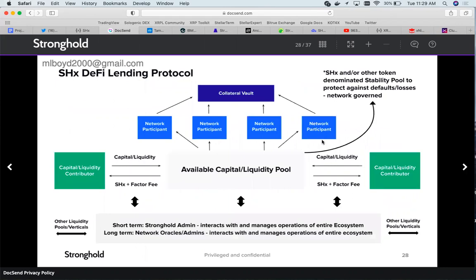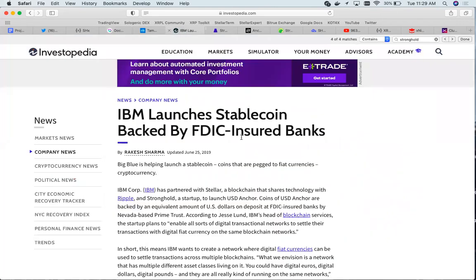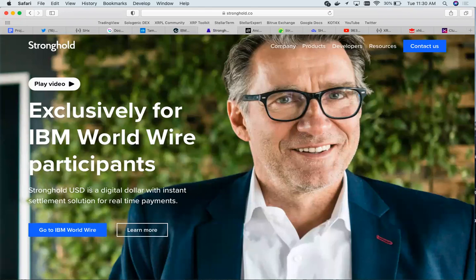Moving on from the white paper, we're looking at this article where Stronghold and Stellar's number one partner IBM launches a stablecoin backed by FDIC-insured banks. Originally the name was going to be USD Anchor, but they have since changed the name to Stronghold USD, which I personally like a lot better.